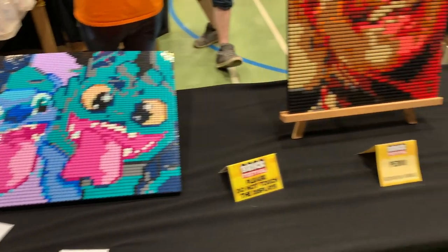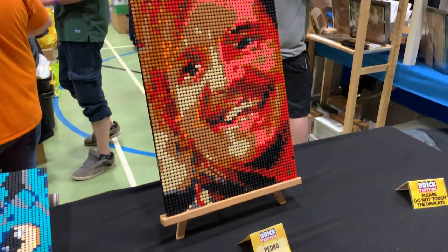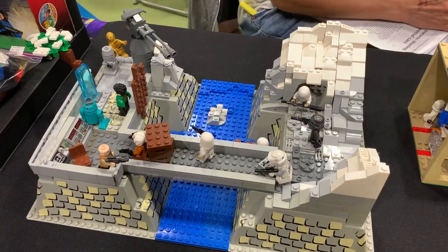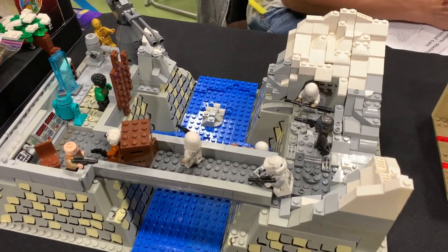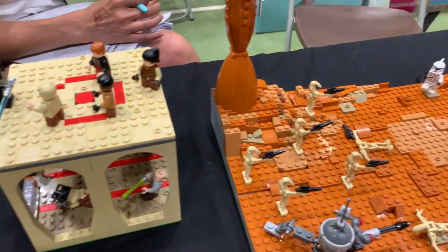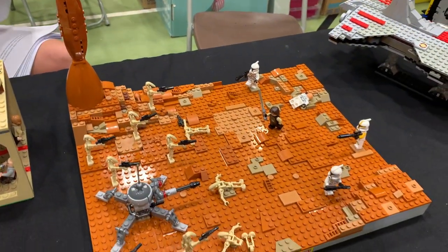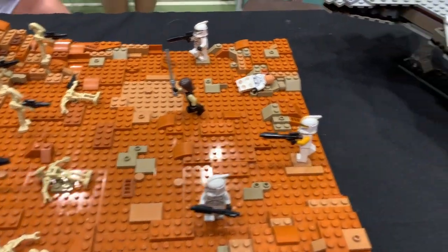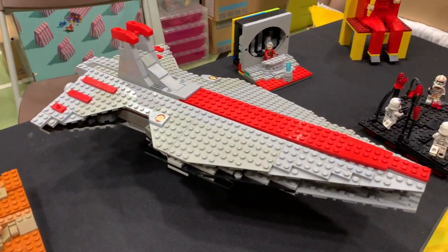Found some Lego Dots, and I think this is supposed to be Pedro Pascal. These Lego Star Wars creations are made by a young man who's only 13 years old — he's done a really good job, and I think he's well on his way to becoming a Lego designer. Nice ship there.